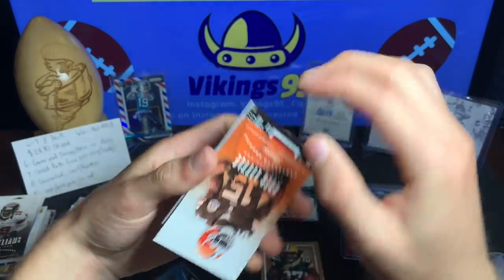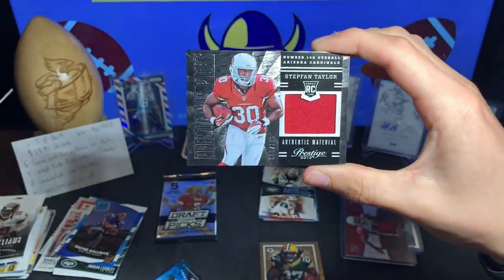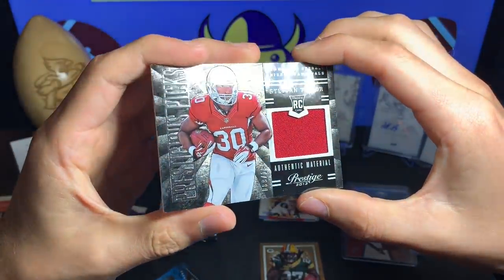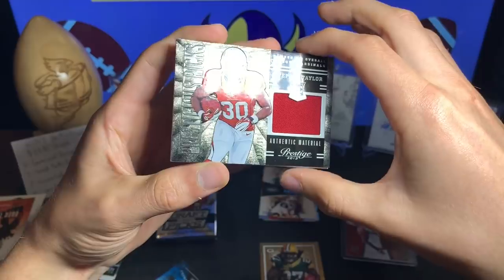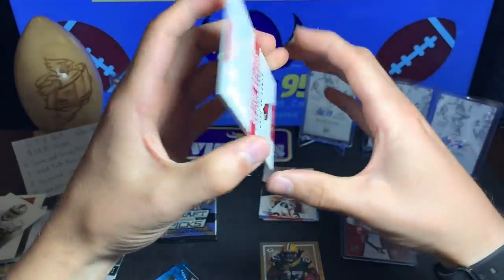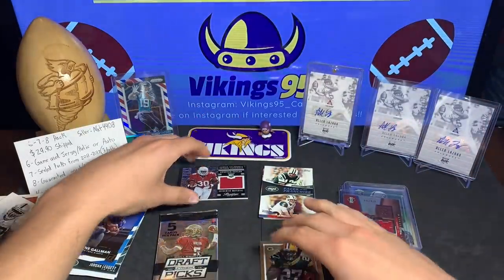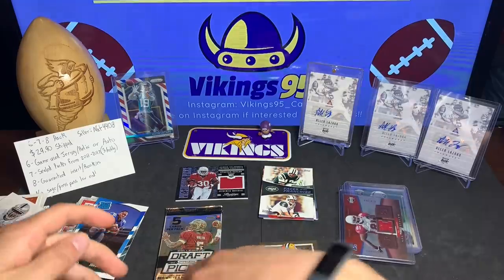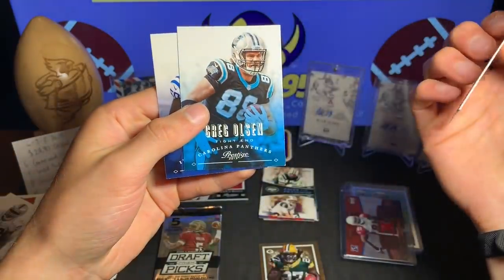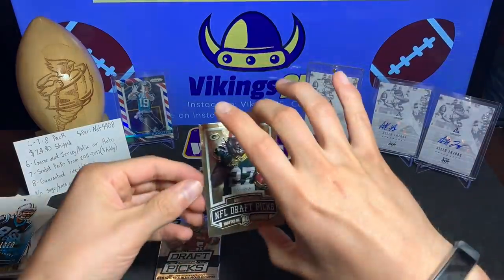We do have a patch card — a Stefan Taylor Prestigious Picks rookie patch from 2013 Prestige, numbered out of 199. Stefan Taylor of the Cardinals — that's kind of cool, a nice rookie patch numbered out of 199. That's a hit right out of a pack, which is cool. We also got Greg Little, and a star-studded Greg Olsen and Gerald Freeman.